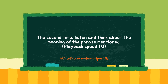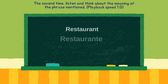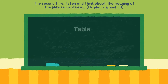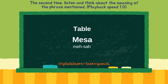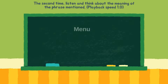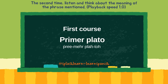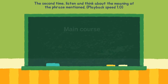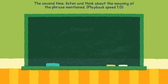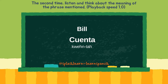On the second time, listen and think about the meaning of the phrase mentioned. Restaurante, mesa, silla, menú, primer plato, segundo plato, postre, cuenta.